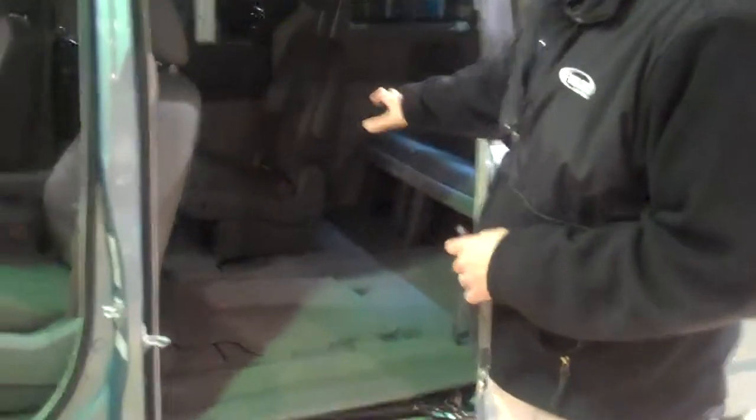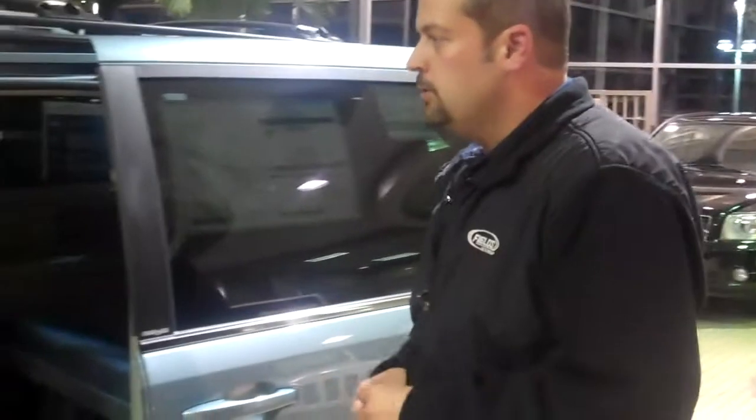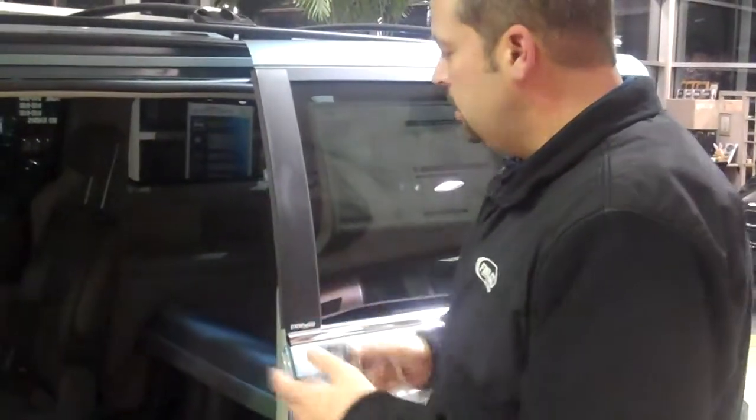We also have our stow-and-go system — we've got the best-in-class storage system when the seats are in the upright position, with all kinds of room for storing things. You can even go into Mopar.com and pick up all kinds of different storage bins and accessories for those long trips when you're out seeing family.